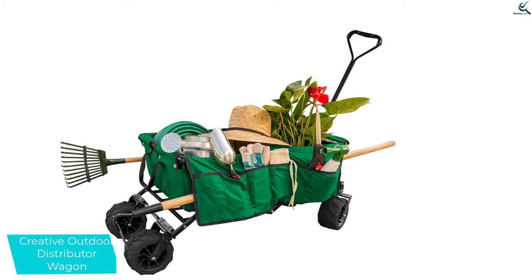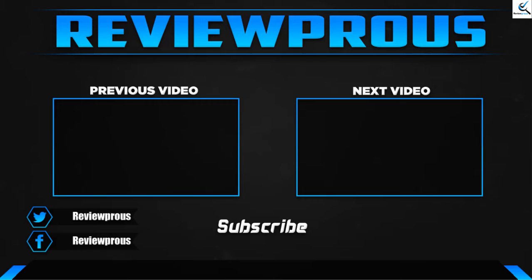Thank you for watching, guys. I hope you liked this video and found it helpful. Please make sure to like, comment, and subscribe. If you have any questions related to these products, you can leave a comment down below and I'll get back to you as soon as possible.